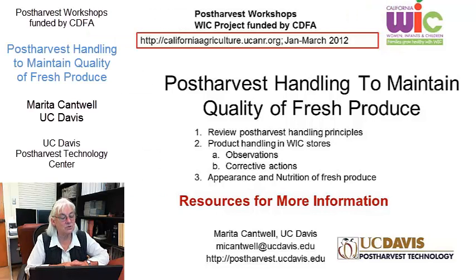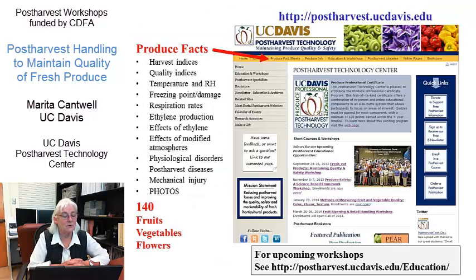The last couple of slides have to do with where I come from. I work with the Post Harvest Technology Center at UC Davis, and in this presentation we made a lot of comments about different products. If you're interested in more information about the different products, there is a very good website that our group hosts and continues to add to.